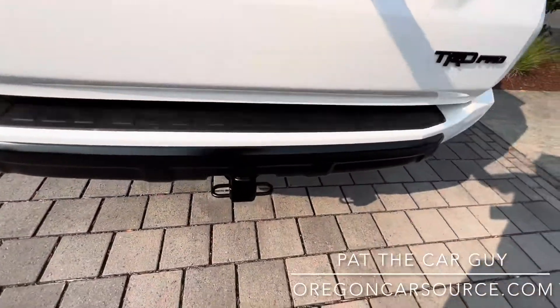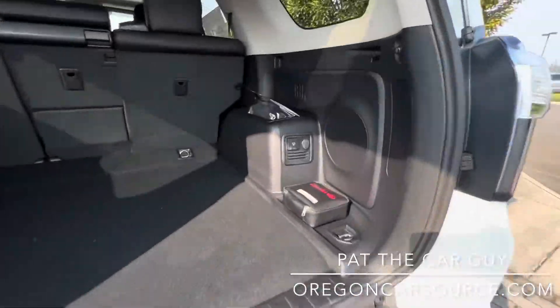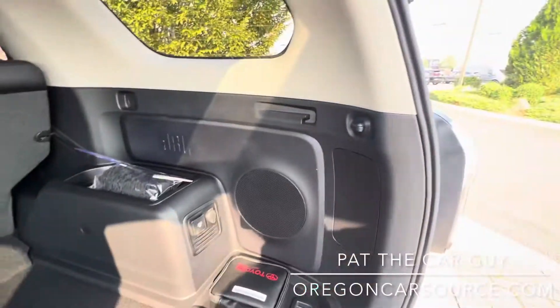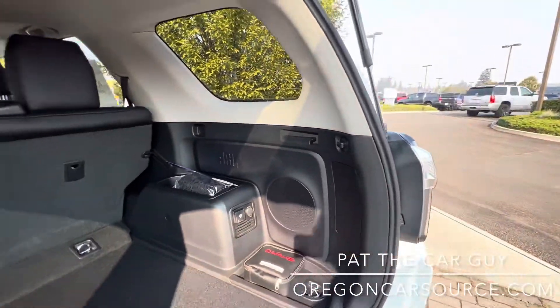Full tow package with a 5,000-pound tow capacity. You've got a built-in 400-watt inverter, and it's got a JBL full stereo system with a subwoofer in the rear.